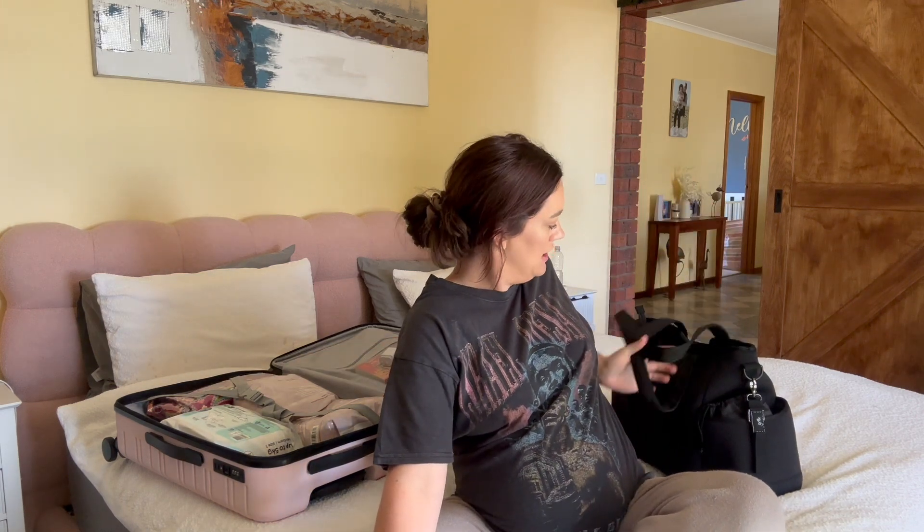Hello everybody, welcome back to another video. We are very large and in charge at the moment — I'm 32 weeks today. As you may have already guessed, we are doing my hospital bag video. I've got my bag packed over here and baby's bag over here. I am a little bit late to the game this time around — the hospital form says to have your bag packed by 28 weeks. I'm really in the thick of it, feeling very large and swollen, and just talking gets me puffed.